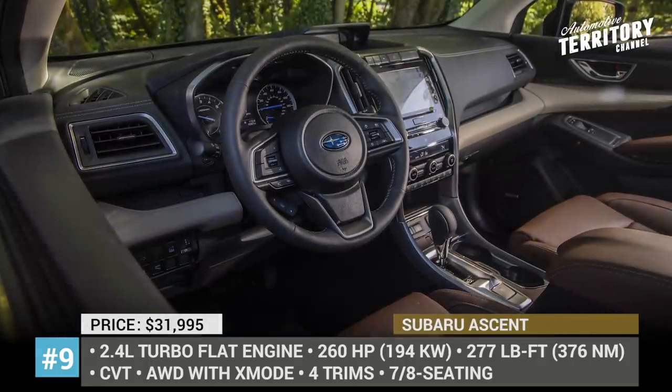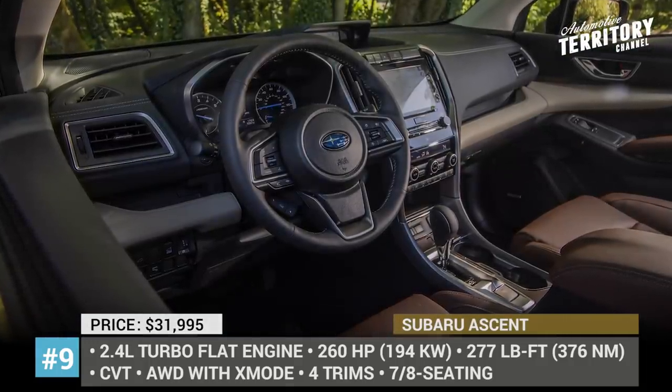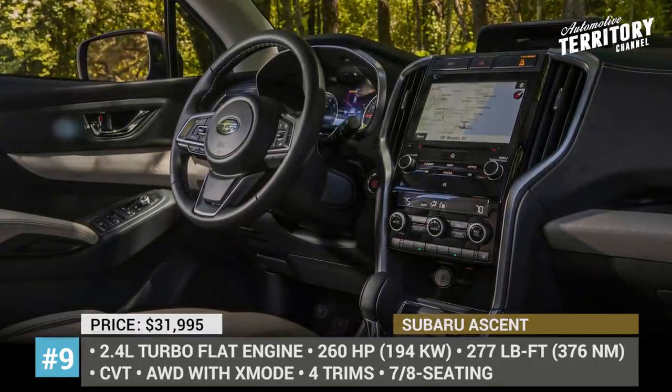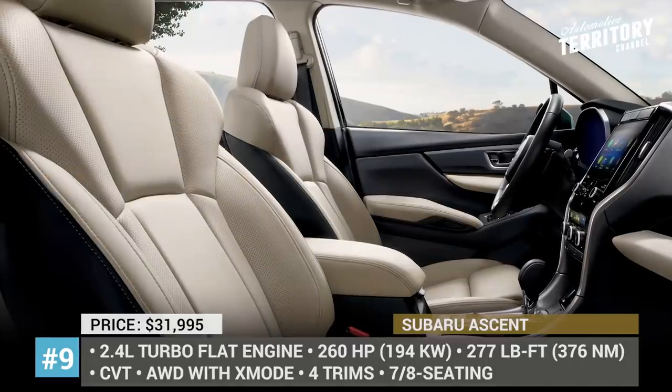Under its hood hides a 260-horsepower 2.4-liter turbo four-cylinder that is paired with a CVT and Subaru Symmetrical All-Wheel Drive with X-Mode and Hill Descent Control.